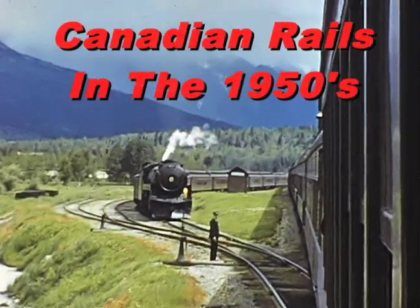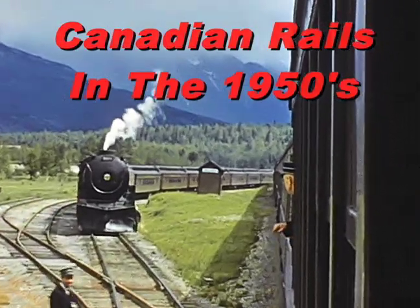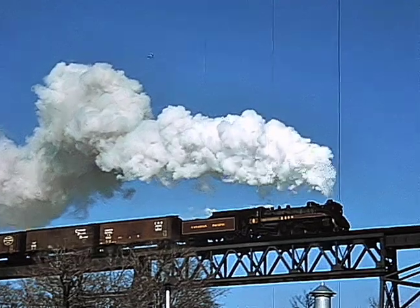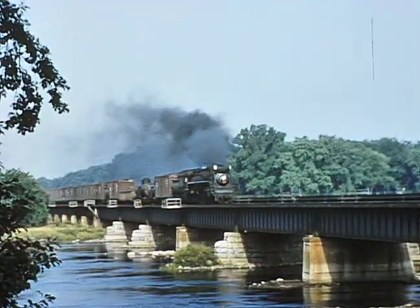Take a trip back in time to the 1950s and early 1960s to witness steam and early diesel action in Canada. Much of the footage is between Vancouver and Parry Sound along the CPR, but there is some CN action as well.